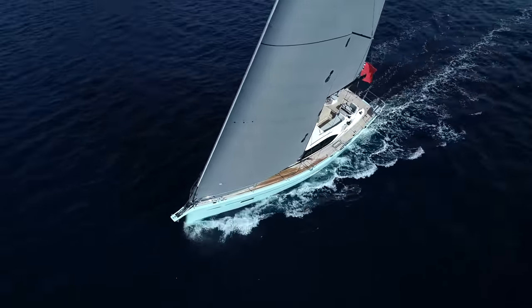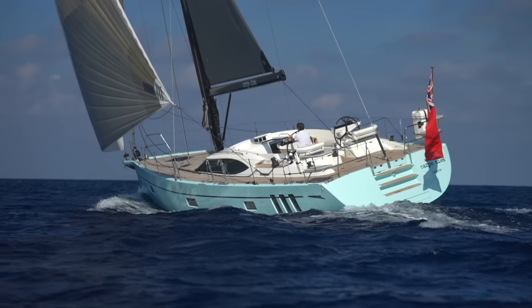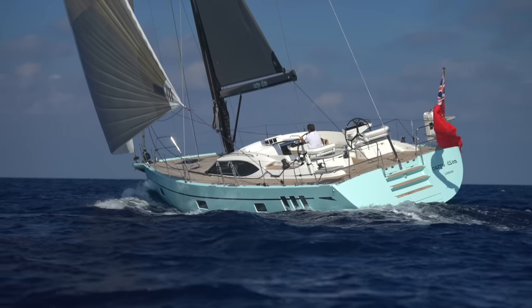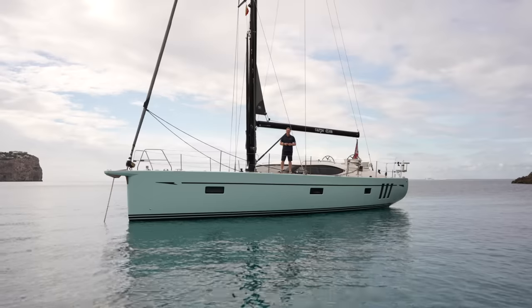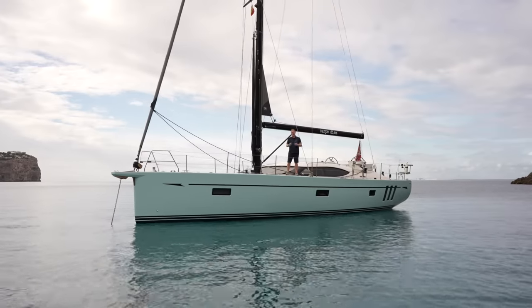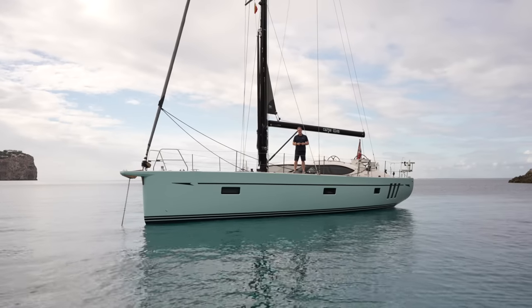Sailing short-handed is also a dream, with her push-button sailing controls allowing you to easily sail the yacht with just two people. Hi, I'm Paul and welcome to the Oyster 495. Step on board and let me show you around.